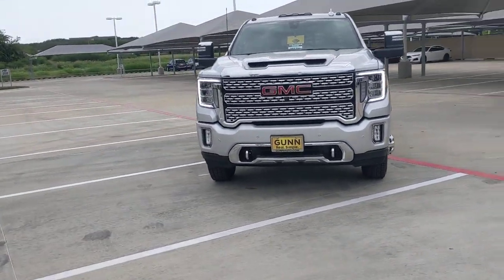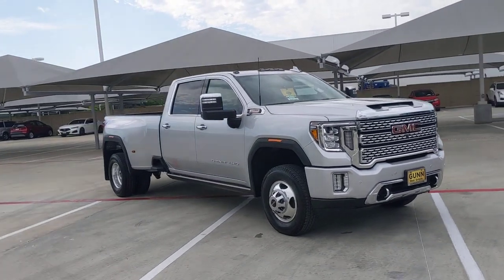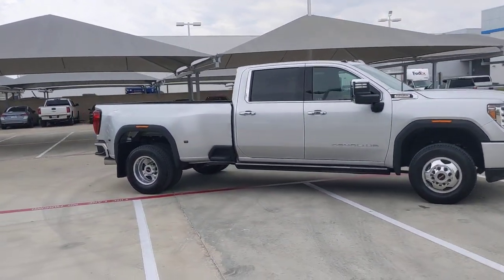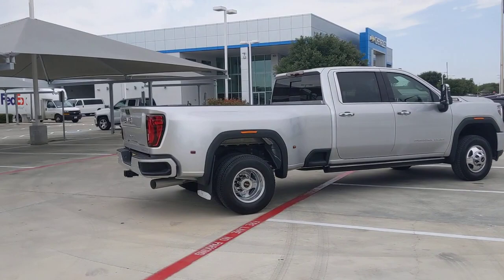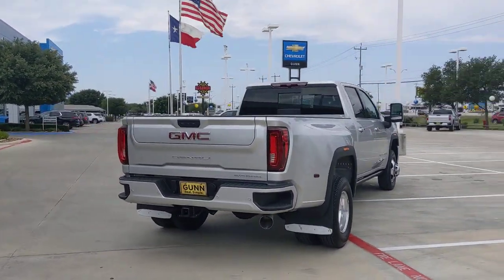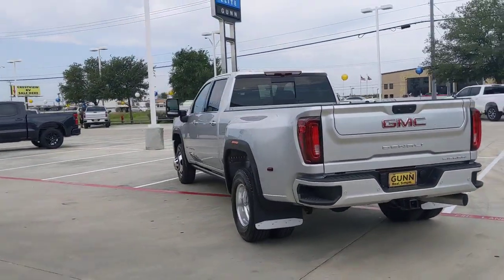Enjoy the view of this 2022 GMC Sierra HD. This full-size Sierra HD delivers heavy-duty strength for the toughest towing and hauling jobs. Impressively maneuverable and available with a wide range of options like all-wheel drive and driver-assist safety features. This handsomely styled workhorse is designed to maximize comfort, convenience, and confidence.